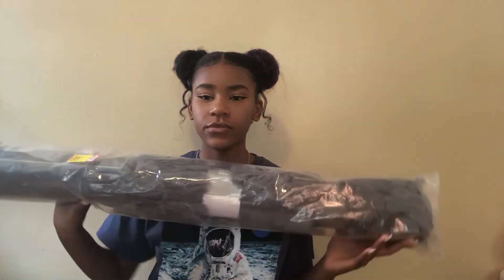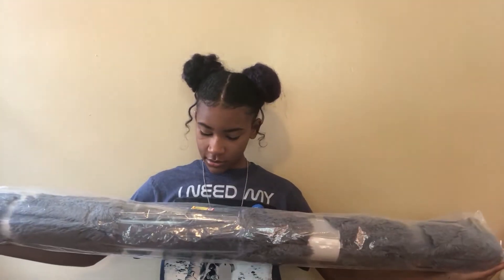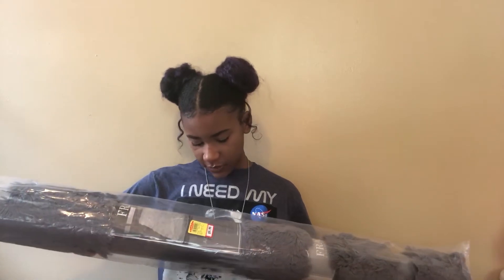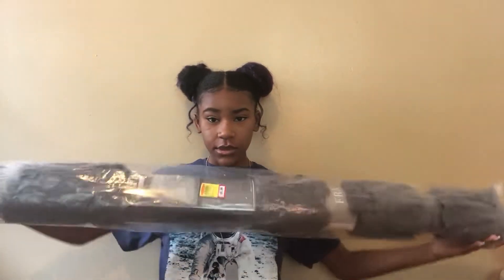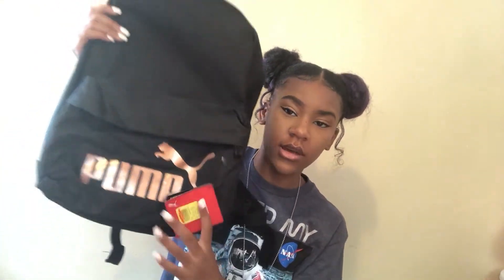I got this furry rug from Forma Mills for $10 — it's 30 by 50 inches, and it's a cute gray that matches my theme perfectly. I also got this Puma bag from Forma Mills for $17. If you want a name-brand bag, check stores like Walmart, Meijer, or Target because they have them for cheaper than the brand websites.